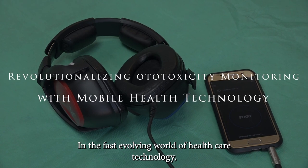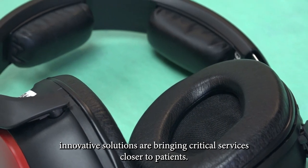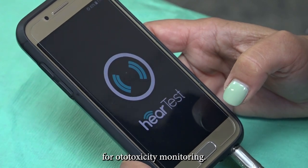In the ever-evolving world of healthcare technology, innovative solutions are bringing critical services closer to patients. We introduce the use of a mobile health device for ototoxicity monitoring.